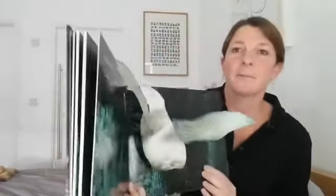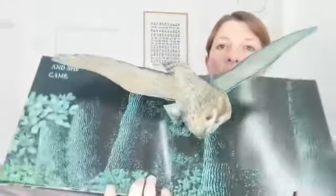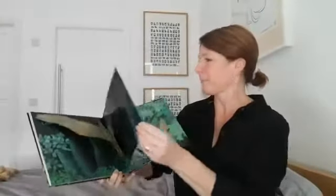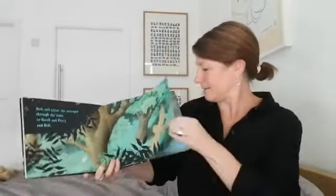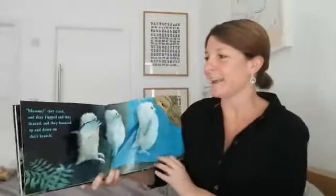Does she come back? Do you remember this story? Wait a minute — look at this, watch. Look at that! And she came. Soft and silent, she swooped through the trees to Sarah and Percy and little Bill. "Mummy!" they cried. And they flapped and they danced, and they bounced up and down on their branch.